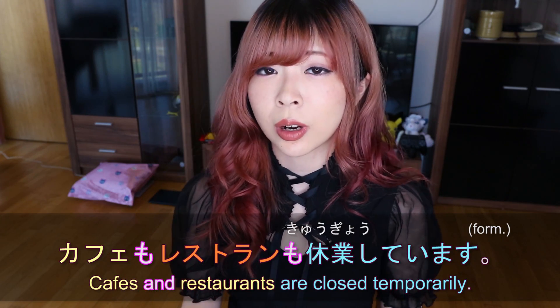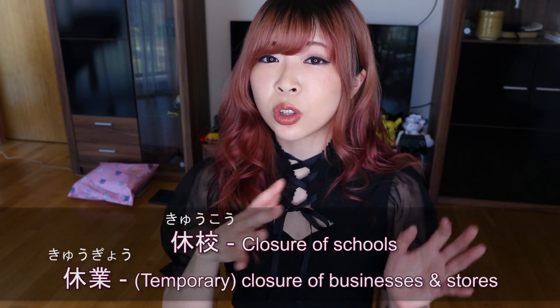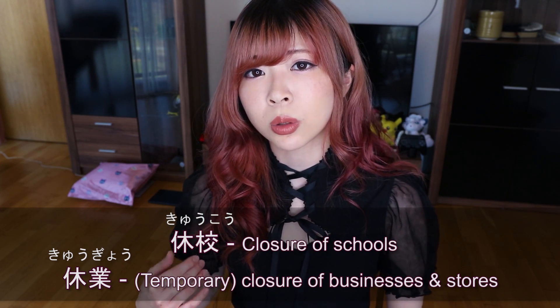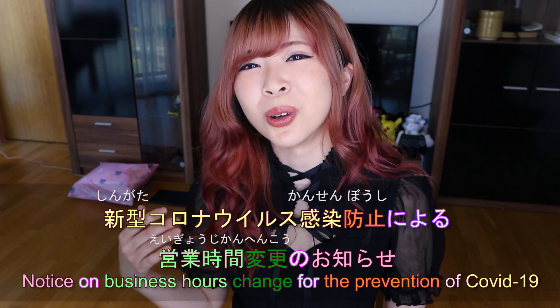It's not just schools — restaurants are closed as well, at least in Europe. I'm in Prague right now and everything is basically closed. カフェもレストランも休業しています。 休業 is another important word — 休業する means to close a business or store temporarily. When stores change their opening hours, we say 営業時間 for business hours. 営業時間変更のお知らせ — notice on changed business hours.